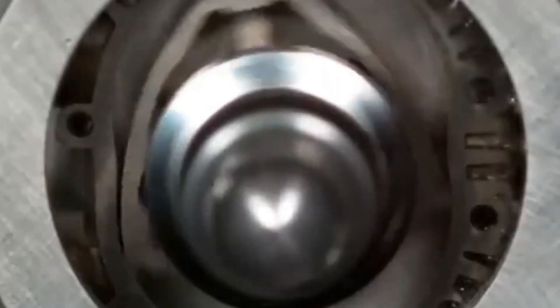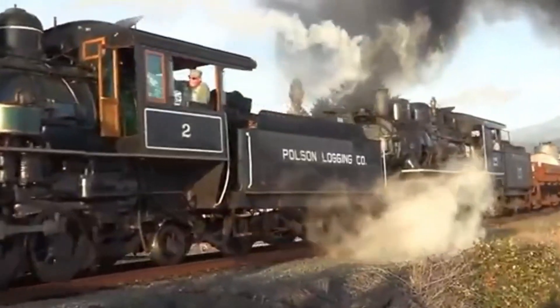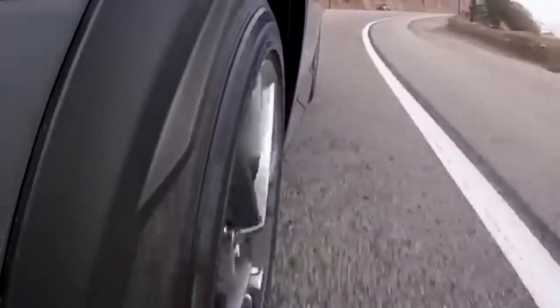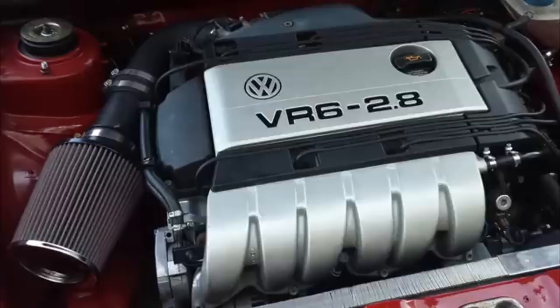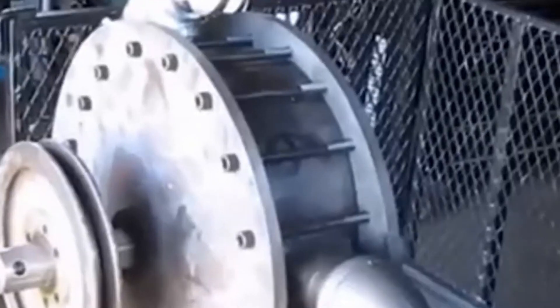When the 1980s oil crisis hit, Cadillac faced a tough challenge: how to maintain their legendary performance while also being more fuel-efficient. The answer was the V8-6-4 engine, a technological marvel that aimed to change the automotive world. What made it unique was its ability to switch between 8, 6, or 4 active cylinders depending on the power needed. During highway cruising or light acceleration, it would deactivate cylinders, making the engine more fuel-efficient. But when more power was needed, all cylinders would come back to life, providing the full strength of a V8.